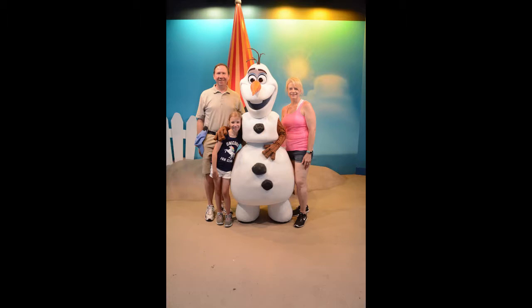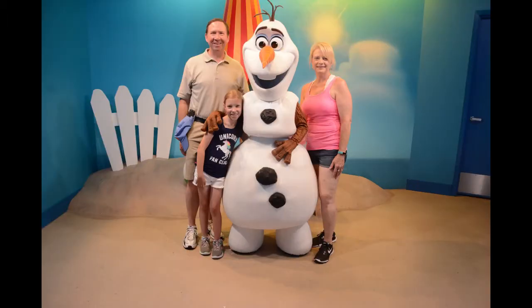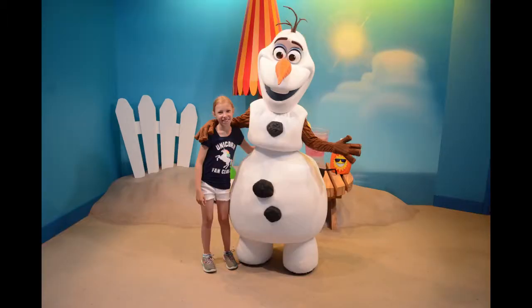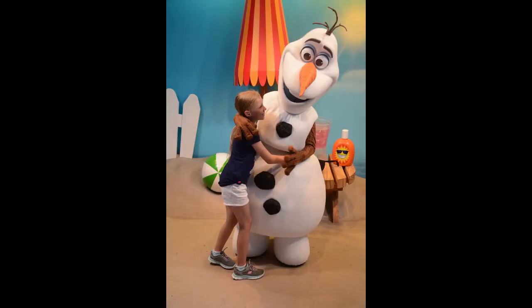Snowman guy from Frozen — what's his name? Ollie? No. Olaf! I thought of it before it was over.